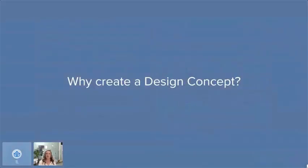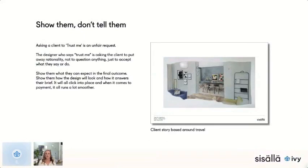I believe in 'show them, don't tell them.' I find that asking a client to just trust you is an unfair request. The designer who says 'trust me' is asking the client to put away rationality, not question anything, and just accept what they say. I just think it's better to show them. If I can show them what to expect in the final outcome — show them what the design will look like and how it answers their brief — everything clicks into place.